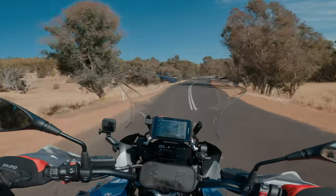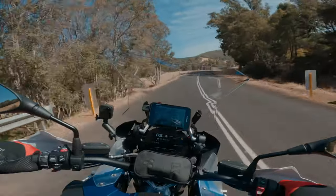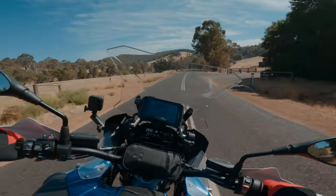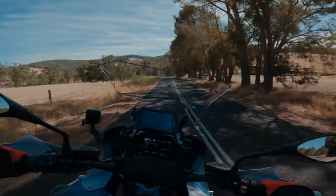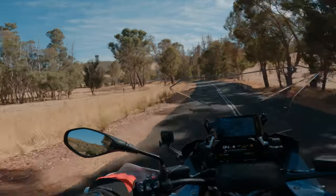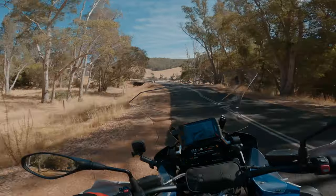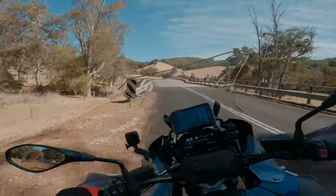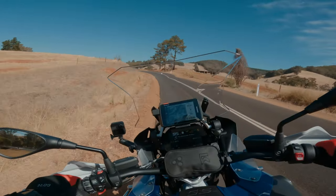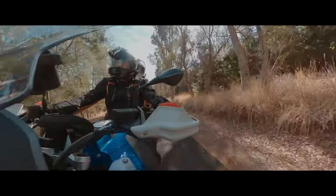We're just going to tackle the Balingup-Nannup Road, which I think probably will be one of the best twisty sealed roads in WA. It's a great ride. So we'll meander our way through here and get out to Nannup on the other side. This is a good road - oh yeah!